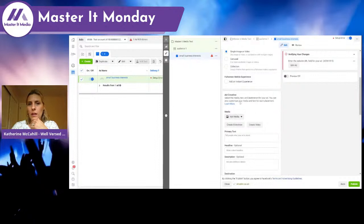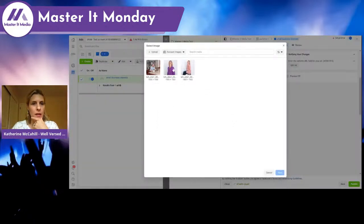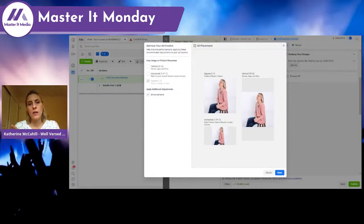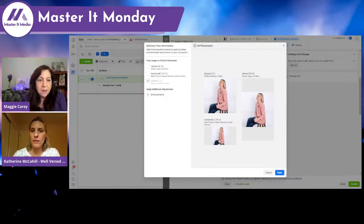I've uploaded some images already. I like to test different kinds of creative — pictures of me, pictures with more words, different types of pictures — really to see what's hitting and what's bringing in the highest quality leads. So we put this in here.